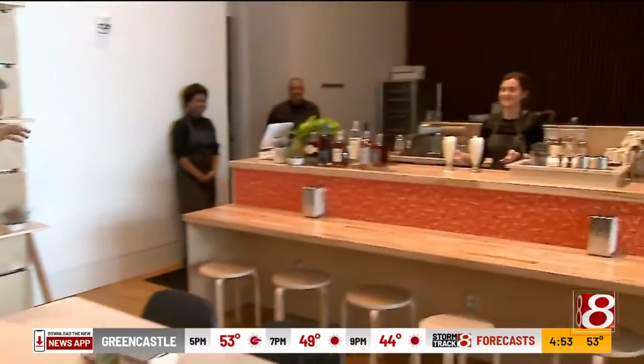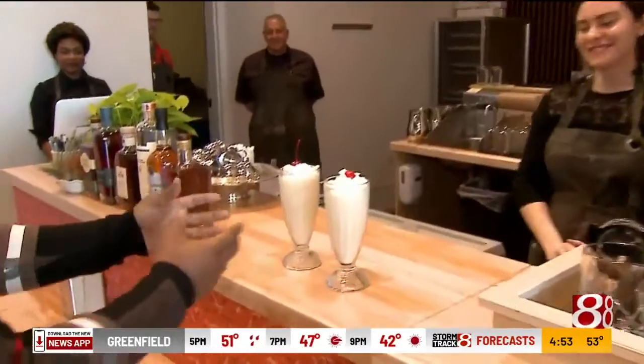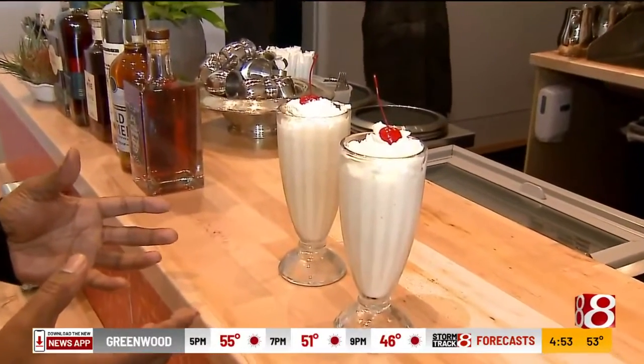Are these milkshakes going on right here? These are the milkshakes. What are our flavors? This is a standard vanilla milkshake, just a good old classic.